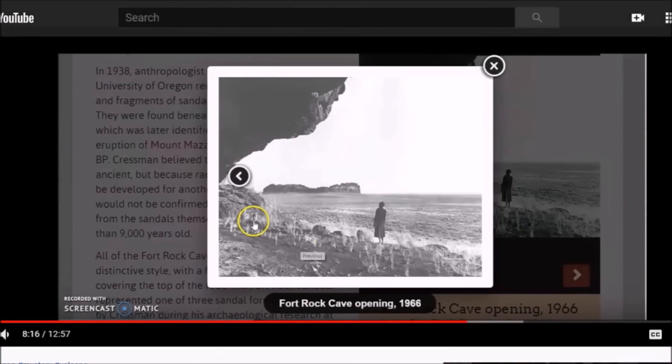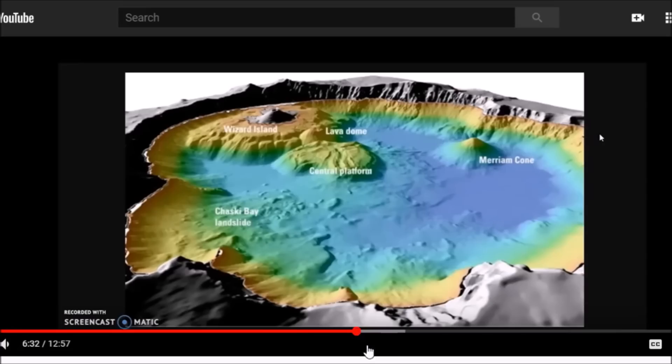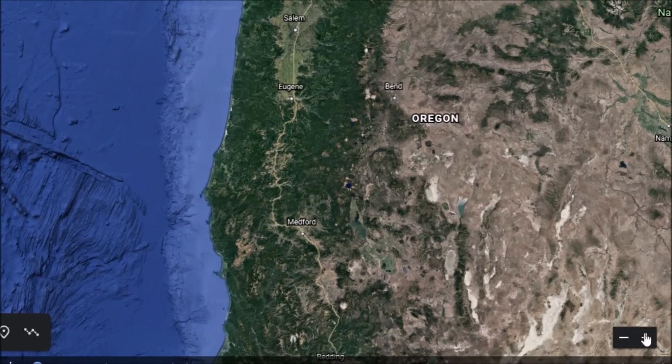I did a video about a year ago on a cave site in Oregon that was 10,500 years old. In that video I also covered Crater Lake and how devastating that eruption was, spreading volcanic ash and debris all around the region. The Marmes site is just northeast of Kennewick, and Crater Lake is over 350 miles away.